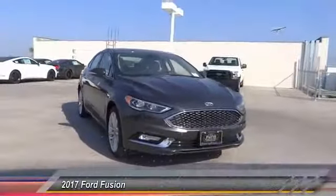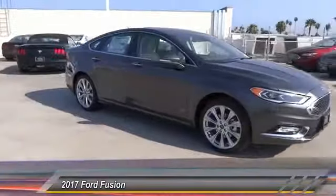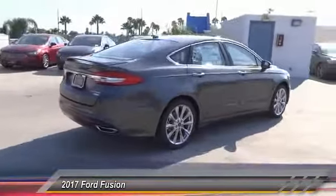The 2017 Fusion. You can have both impressive power and great economy in a Fusion, and it is priced below $40,000. This vehicle has less than 100 miles.